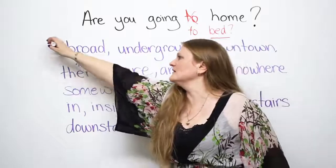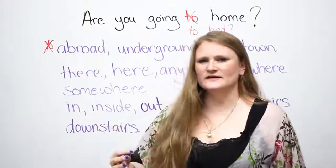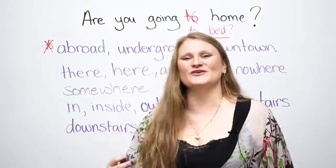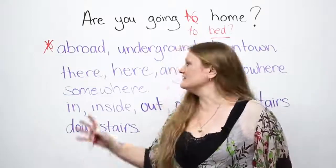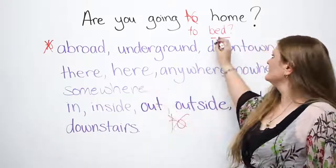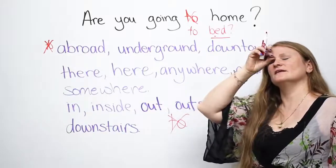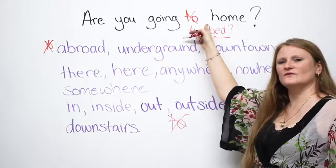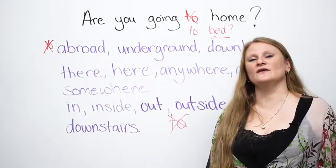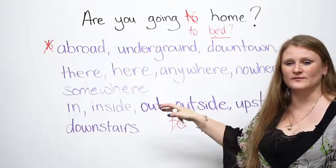Don't ask someone 'Are you going to abroad?' If you look in a dictionary — one of those books, or an online dictionary — it'll tell you that these are adverbs of location, whereas the other ones you've learned are nouns. Home is a noun — it's just a big exception. All of these words are not proper nouns; they're adverbs of location.